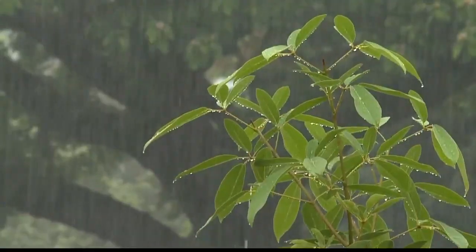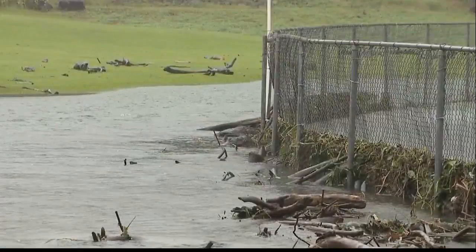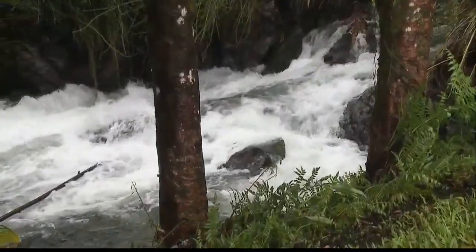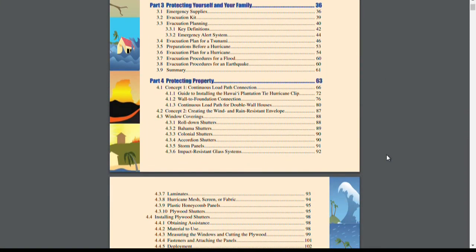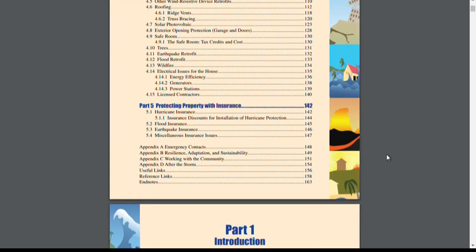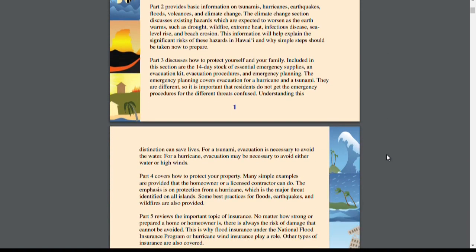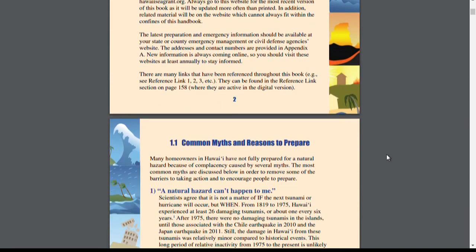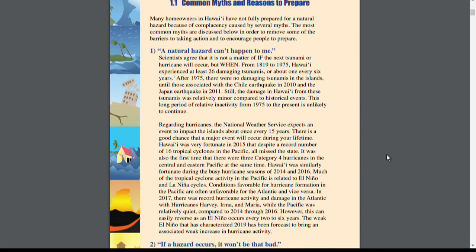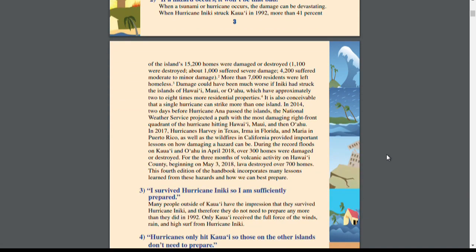What can readers learn in the handbook? In the homeowner's handbook, the purpose is to help homeowners prepare for natural hazards and reduce the risk for their family and their property. It's never possible to reduce all the risk, but there are small and cost-effective steps people can take. In the book, we cover hazard risk, hurricane clips, window protection, evacuation planning, and insurance. This is the fourth edition of the book.